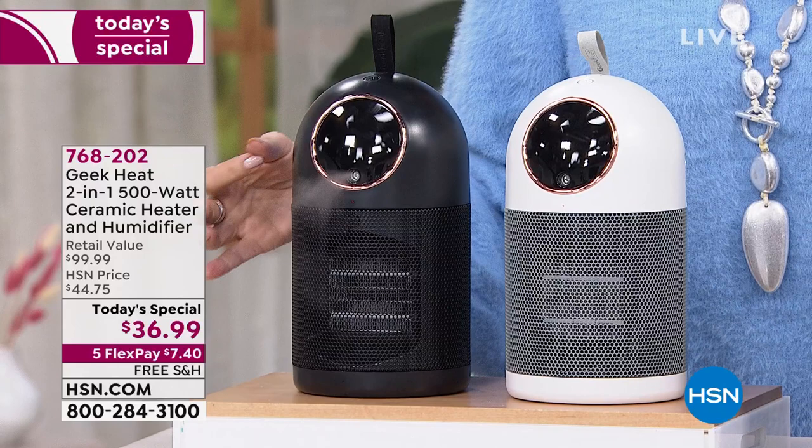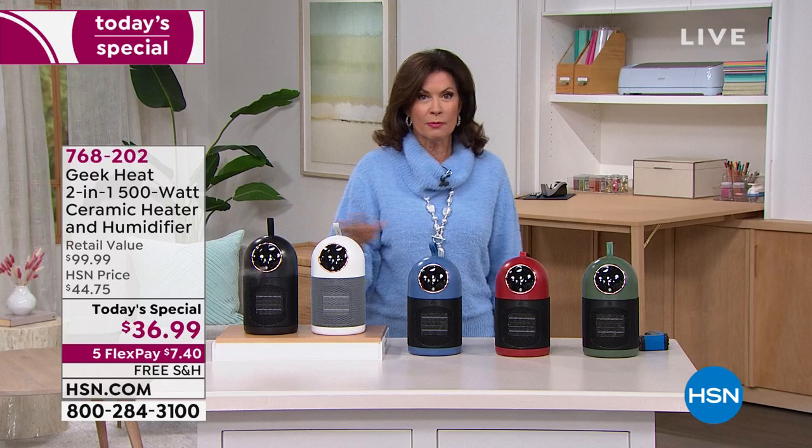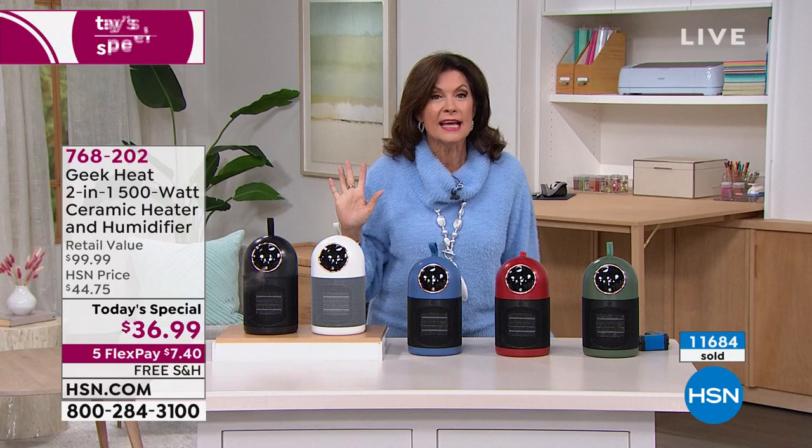Look at our price — $36.99. The retail value out in the marketplace is $99.99. This is brand new; you have some exclusive colors here. We are already surpassing almost 12,000 ordered on the day, well past a third of our quantity, fast approaching half of our quantity gone at 10 a.m. east coast time. It's so cute, adorable, but so multifunctional and so necessary this time of year.